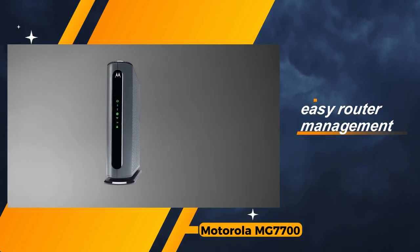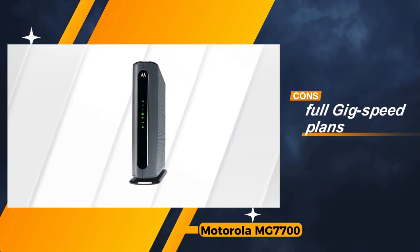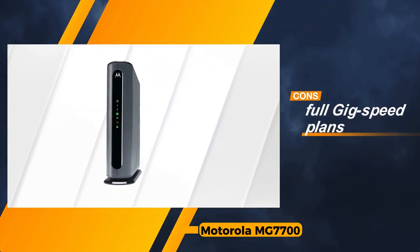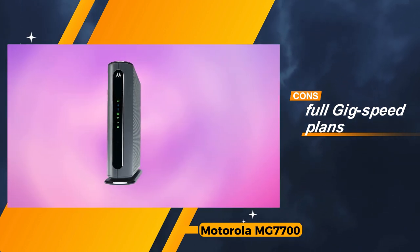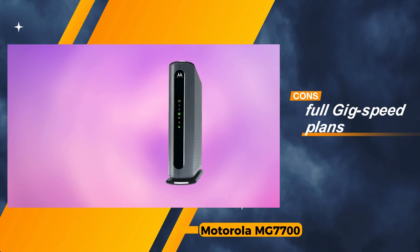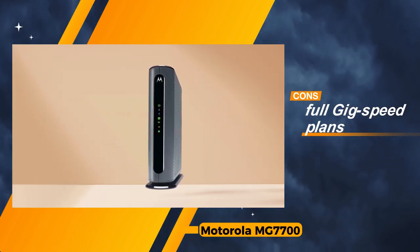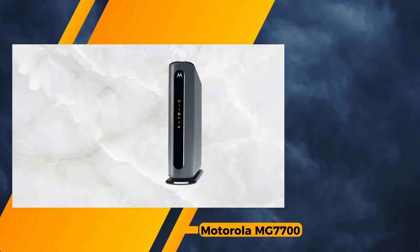However, it's crucial to acknowledge the limitations. The Motorola MG7700 might not be the ideal choice for users aiming for full gig speed plans, as it operates on DOCSIS 3.0 technology. For those with such aspirations, a DOCSIS 3.1 modem is recommended to fully unlock the potential of higher-speed internet plans.